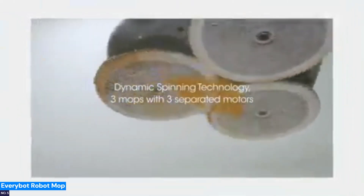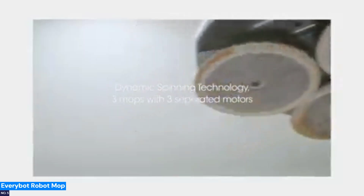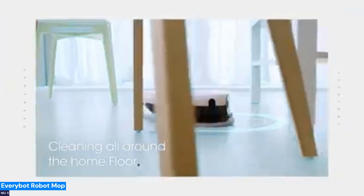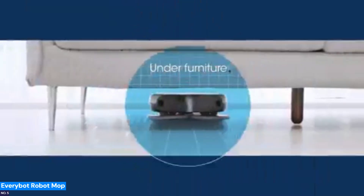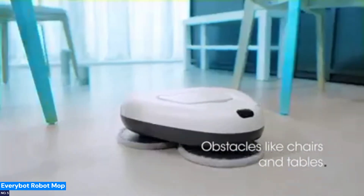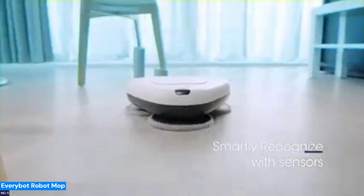Number 5: EveryBot Robot Mop — keep your floors shining with minimal effort. The EveryBot Robot Mop's three-spin design ensures thorough mopping, even reaching edges and corners where dirt tends to linger. Running at an ultra-quiet 43 dB, it won't interrupt your day. With 120 minutes of battery life and a 300ml water tank for continuous mopping, it handles tough stains without needing constant attention.